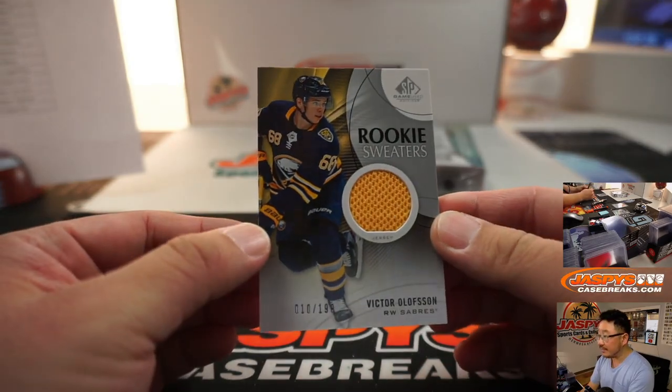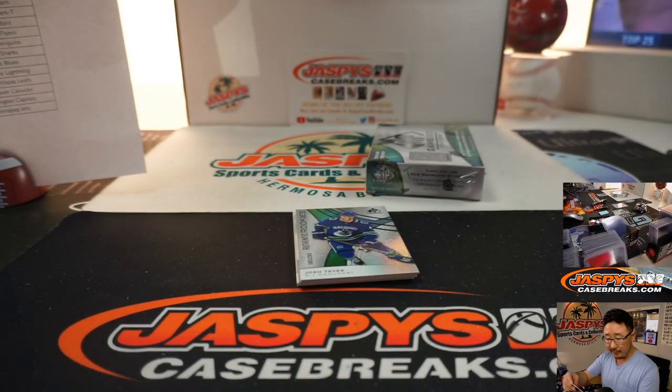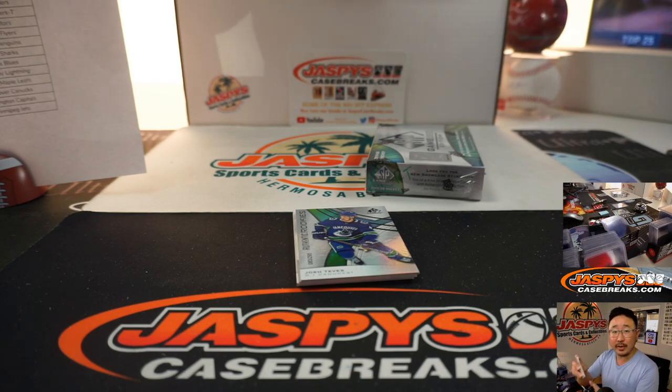Then we've got Victor Olofsson rookie sweaters, 10 out of 199 for the Buffalo Sabres. Scott Corrin with that one.